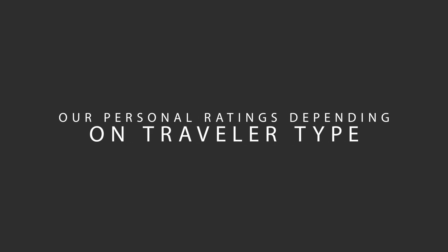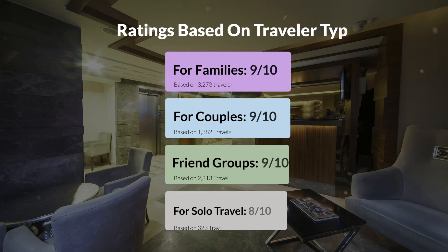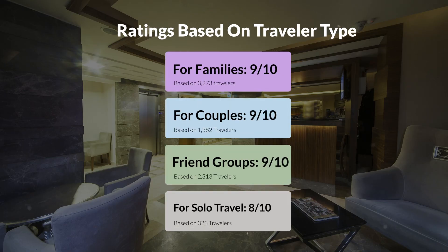Now, let's move on to our personal ratings for this hotel, depending on the type of traveler. For families: 9 out of 10. For couples: 10 out of 10. For friend groups: 10 out of 10. For solo travel: 8 out of 10.